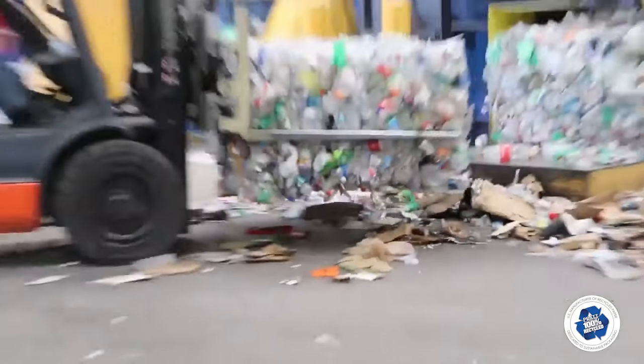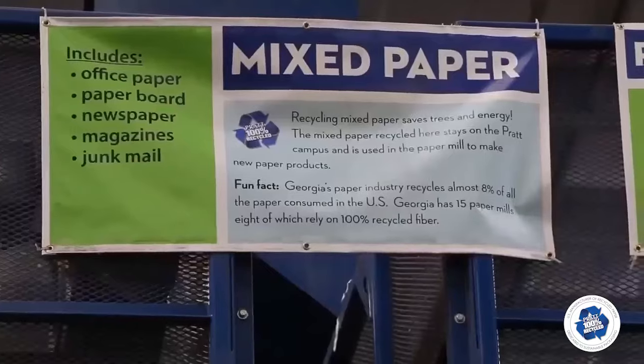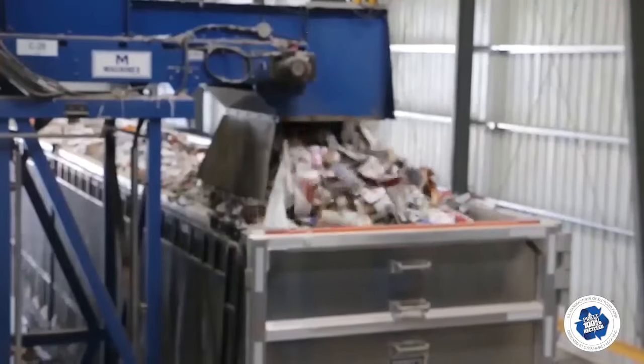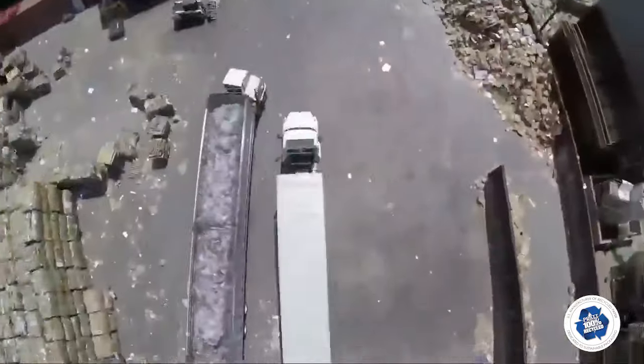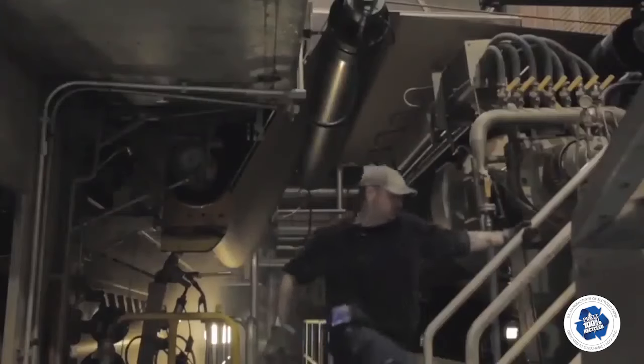Bales are stacked and then loaded onto trailers to be sold as commodities, with the mixed paper stream having a special destination. Once a mixed paper trailer is full, the feed switches to the empty trailer. The full trailer is then hauled directly to the Pratt paper mill and unloaded to be re-pulped and made into 100% recycled paper.